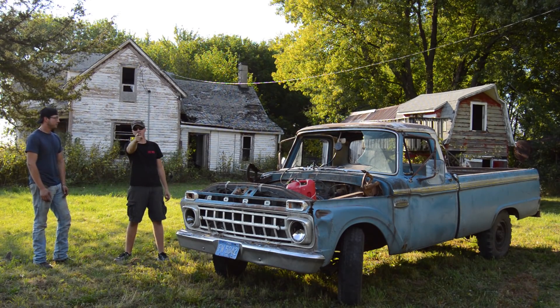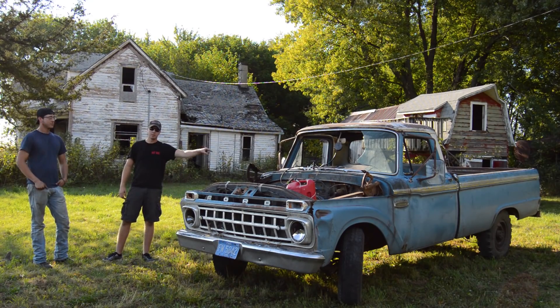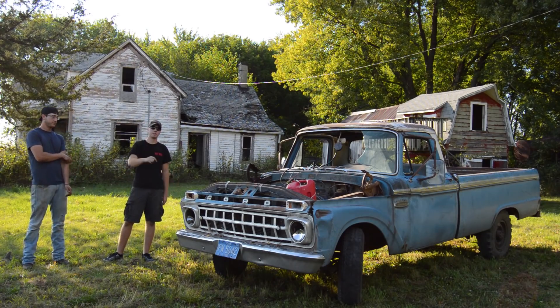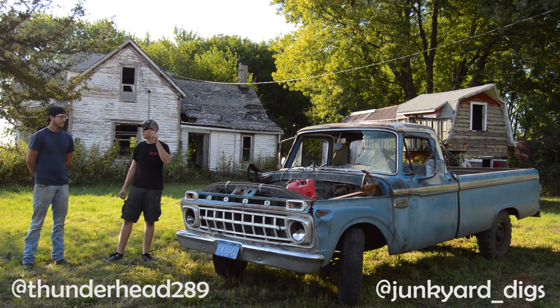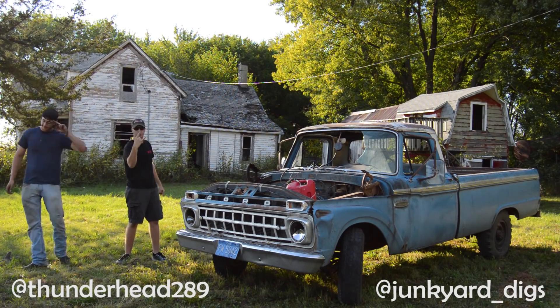Make sure you follow Junkyard Digs on Instagram and YouTube. Subscribe here, and like his channel, Thunderhead289 — link in the description. There's going to be a lot more stuff like this coming out soon. We've got a Datsun, we've got a Fiat — stuff that's been sitting for 10, 30 years. A lot of resurrection stuff. The F100 even gets finished here, believe it or not. I'm heading overseas here in a little bit for a year so there'll be a bit of a dry spell, but I'll try to space the videos out for you guys. Make sure you subscribe, check out his channel, follow me on Instagram. I will see you guys next time on Junkyard Digs. Peace.